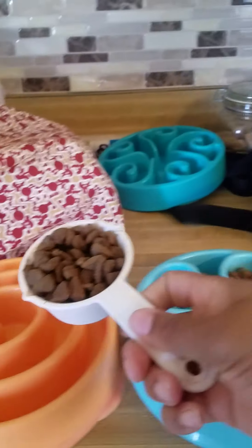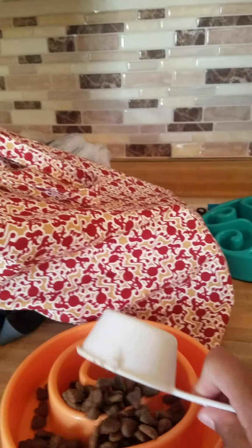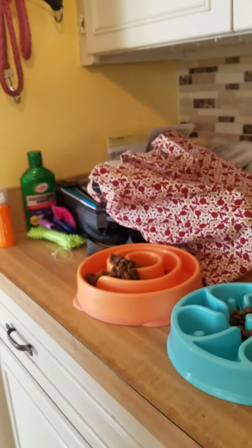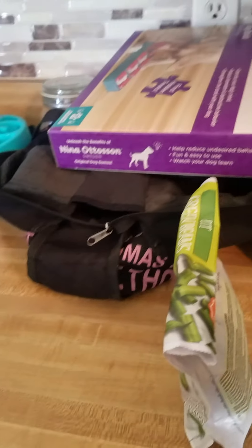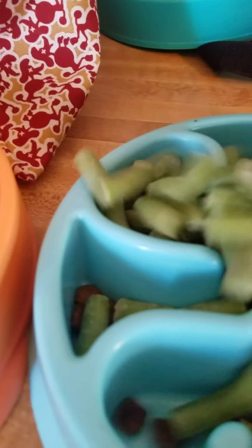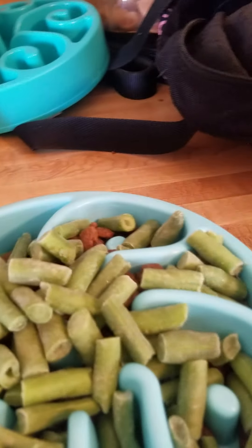So we have Takara's food. Takara gets about a cup and three fourths per day. Takara is right now on a diet because Takara is getting a little chunky — we're not doing as many walks as normal. So I've been supplementing her food with green beans, which is a great way for her to feel full without all of the extra food.